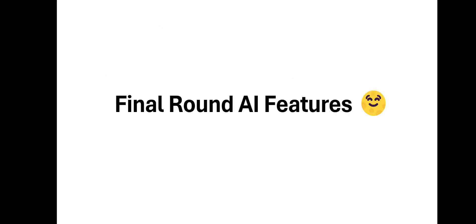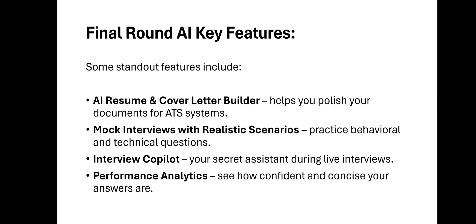Let's talk about some of the Final Round AI features I like the most. The AI resume and cover letter builder helps you polish your documents for ATS systems. ATS stands for Applicant Tracking Software — it's a system that interviewers and employers use to search for resumes by particular keywords. If your resume has those keywords, you have a high probability of being seen and being employed.